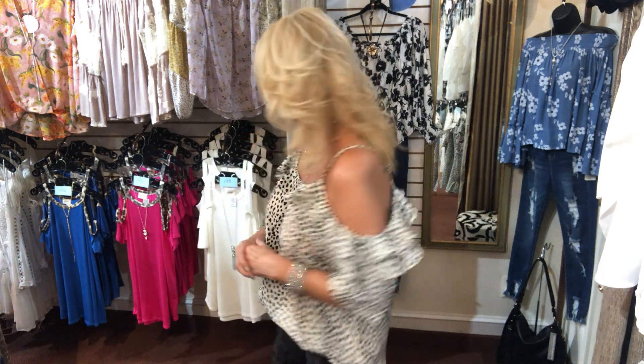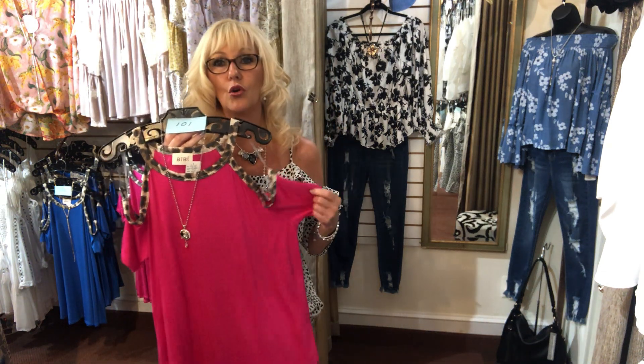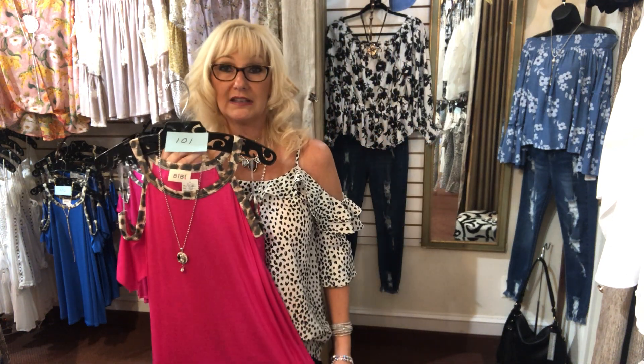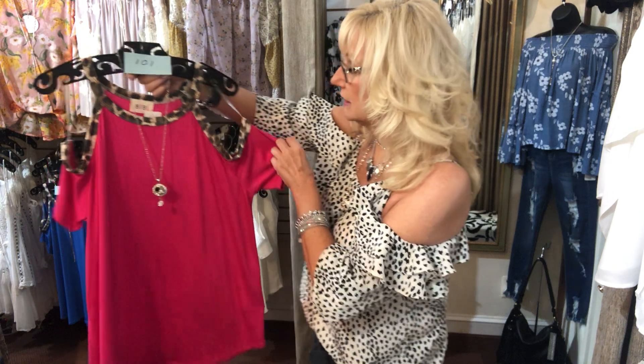The second thing I want to do is show you some of our new arrivals in tops. I've numbered the tops I'm going to show you, so if there's a top you're interested in, just comment 'sold,' the number, and the size underneath the video in the comments and I will message you. You can Venmo me, put it on your credit card, pick it up and pay cash — however you want to do it.